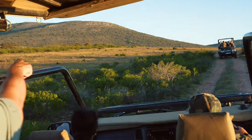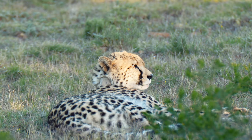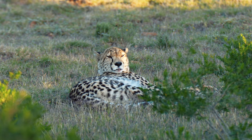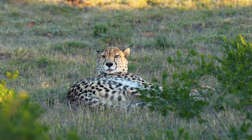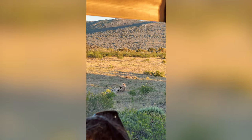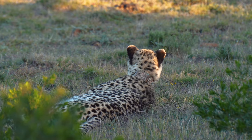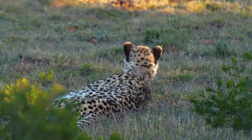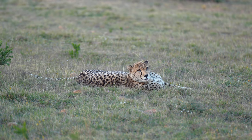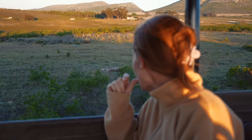It took a bit of searching — not surprisingly, these beautiful cats are quite hard to find in this landscape. But we finally found this lone female cheetah. Cheetahs are quite solitary and only come together to mate. Female cheetahs will often raise their cubs on their own. Unfortunately this one doesn't have any right now. This girl is wearing a collar which helps the game lodge keep track of her, making sure she always stays within the park's borders and doesn't go hunting the sheep next door.